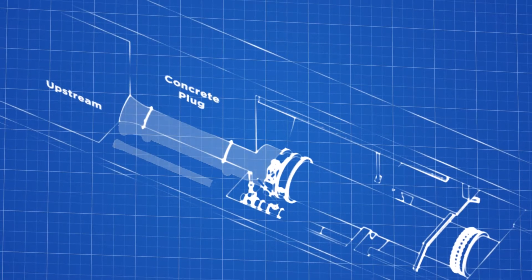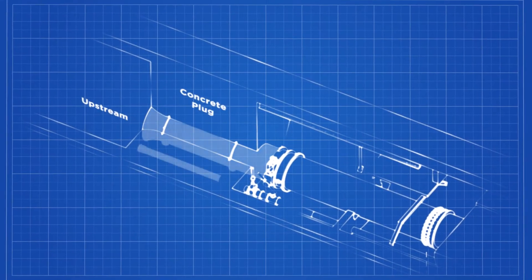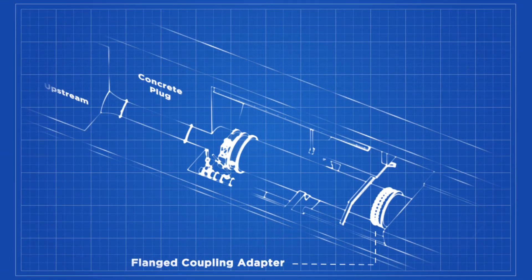Two conduits pass through the concrete plug. Immediately downstream of the concrete plug, there is a guard valve on each of these conduits. These valves are used to stop the flow through the conduits. These valves were installed during the construction of the dam around 1950 and were designed to last 50 years. Approaching 70 years of service, the valves had deteriorated and were leaking heavily.